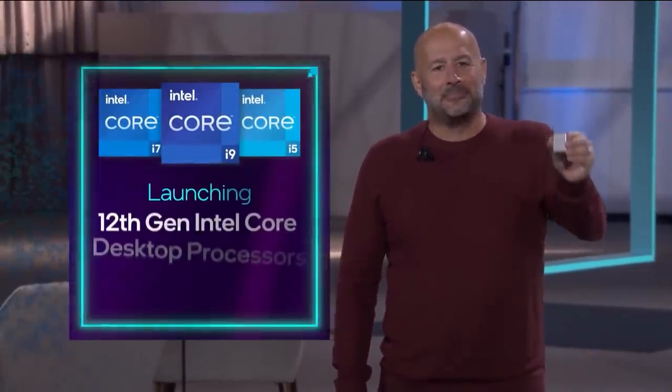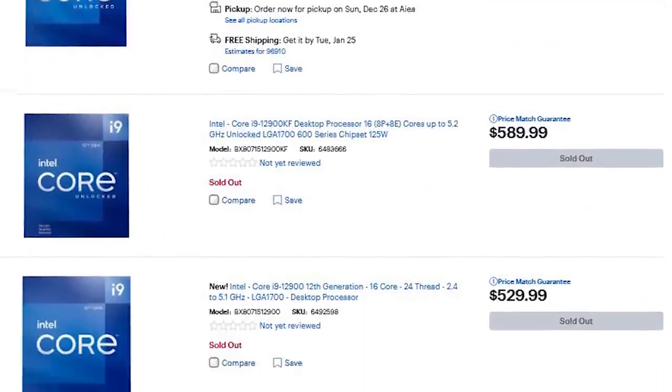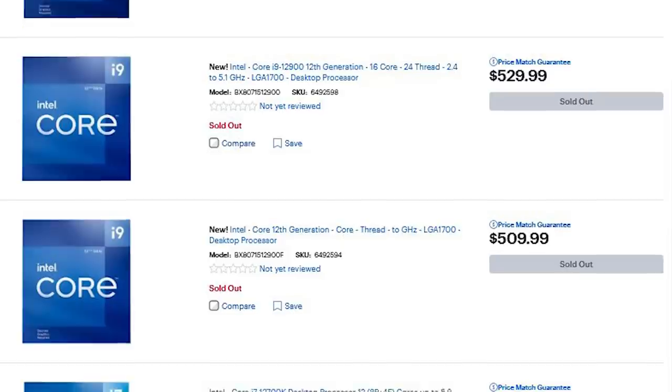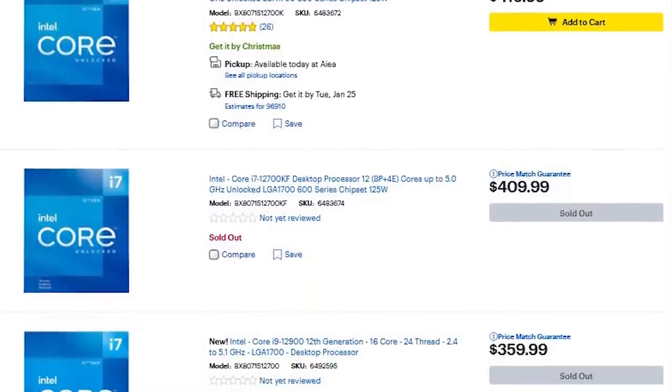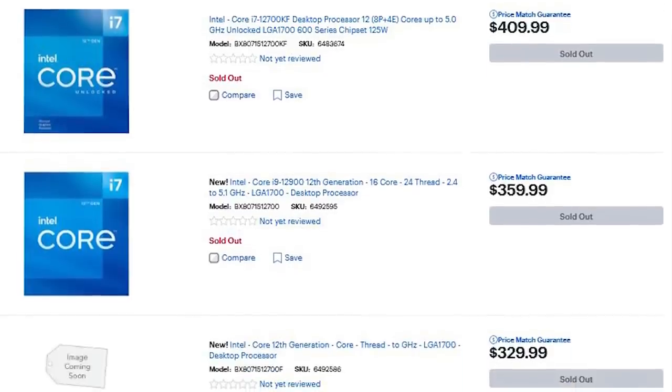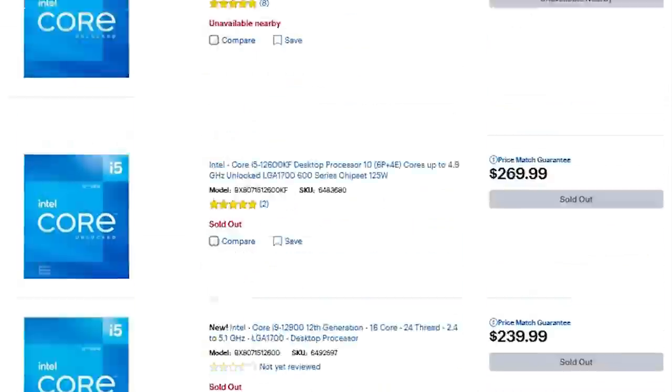It's news time, and first up for today, we finally know the pricing for Intel's upcoming non-K models. In a new post by resident leaker Momomo_US, you can see that he shared a huge listing from Best Buy, and it lists the pricing for pretty much every non-K SKU from Intel's 12th gen CPU lineup. Though some names are placeholders, it's pretty obvious what they are.